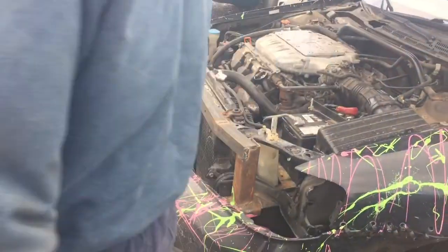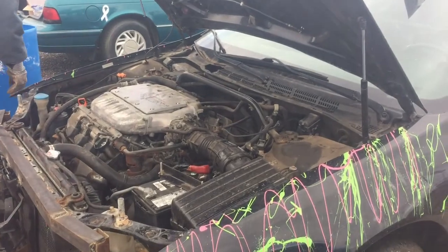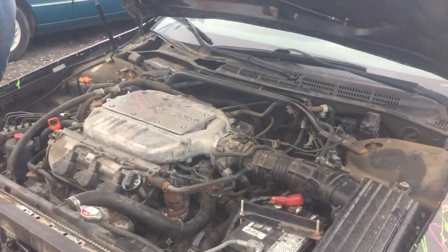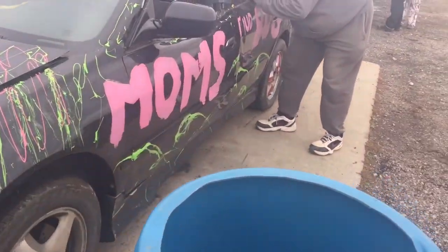I put everything on YouTube. I actually had to go buy tires because I don't really keep sixteens that often — it came with 55s when I bought it.